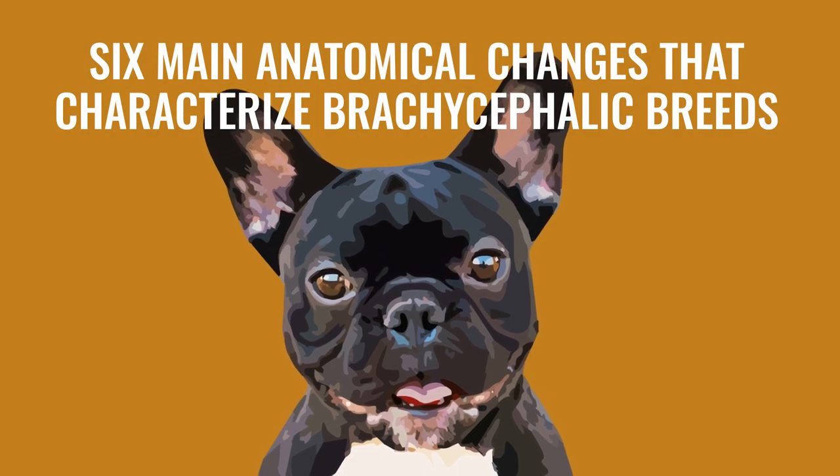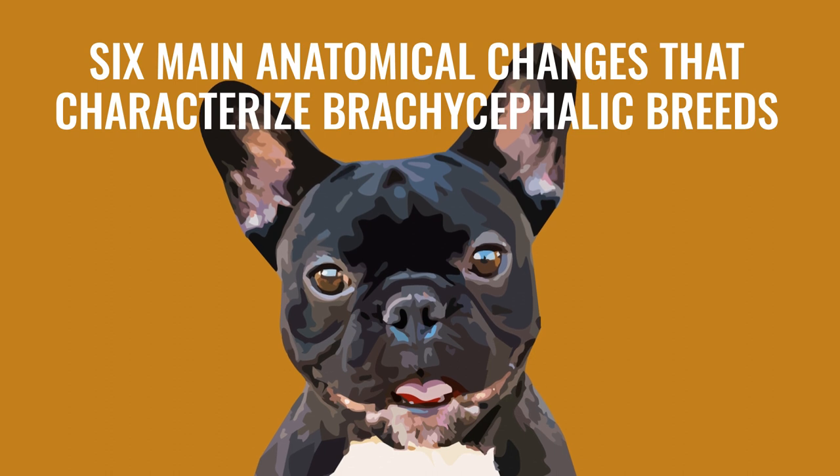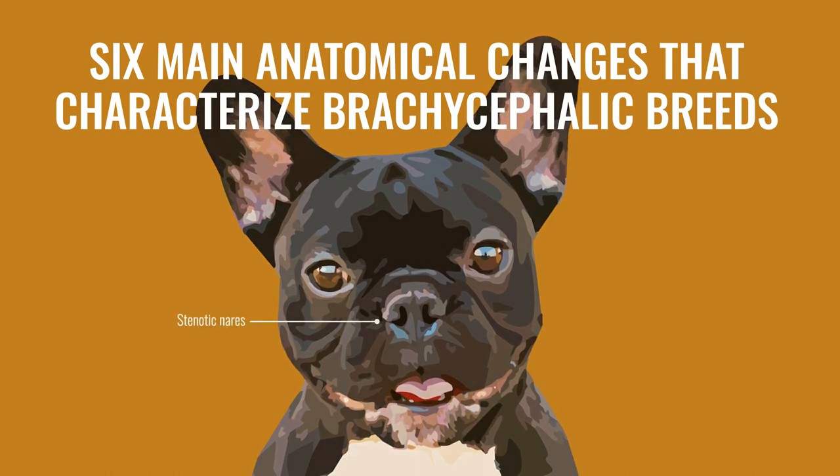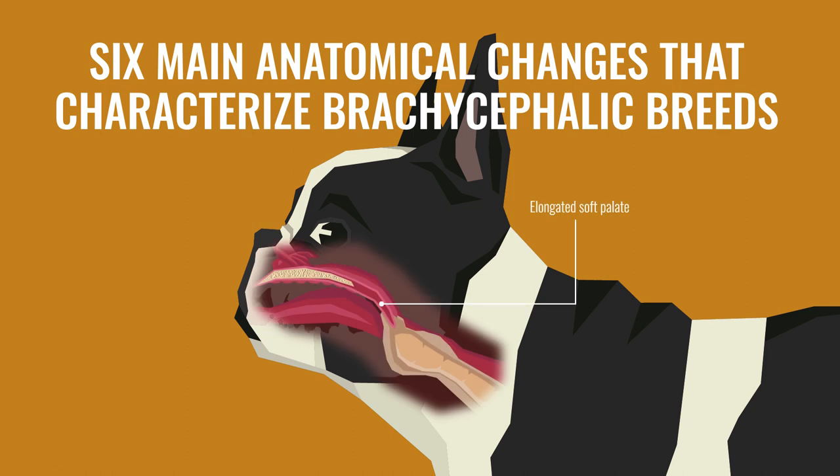The six main anatomical changes that characterize brachycephalic breeds include stenotic nares, or narrowed nostrils, and an elongated soft palate, or extra skin in the back of their throat.